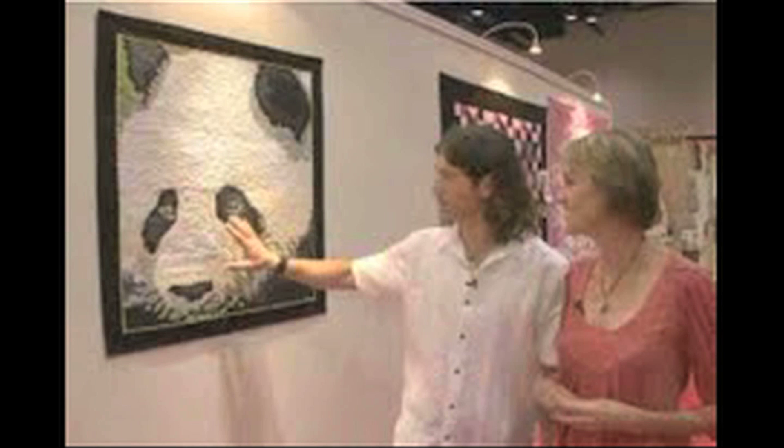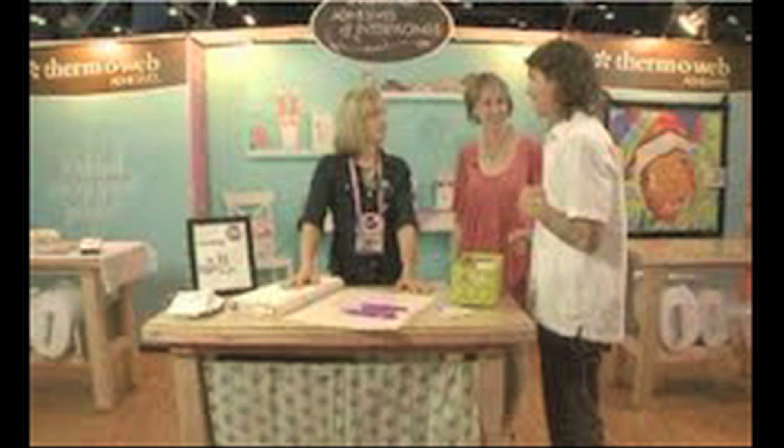Rob Appel was hosting with me and we went around and had some fun meeting people. Then after that, Mark went into the press room — that's a place where all the editors of the magazines hang out. It's really cool because you get to meet the people behind your favorite magazines like Quilter's Newsletter and Fons & Porter's Love of Quilting.